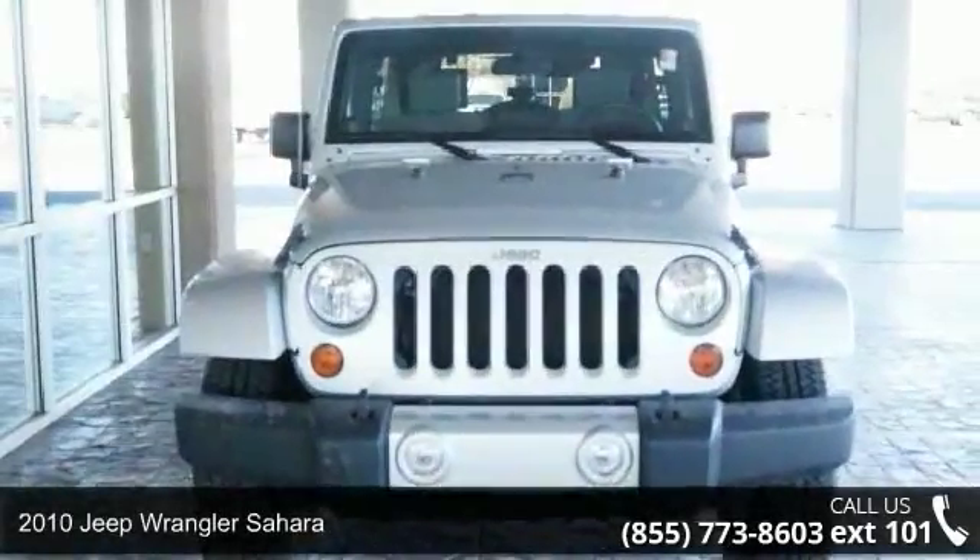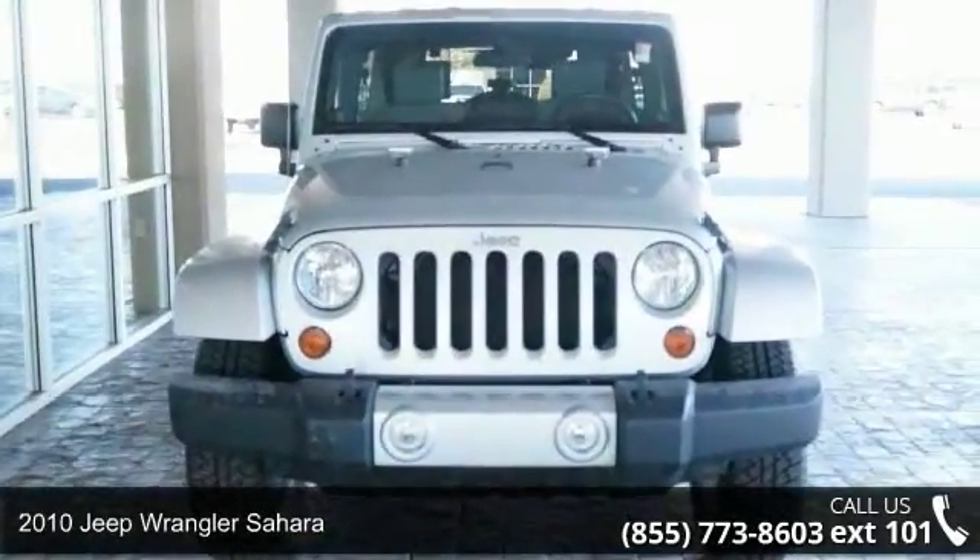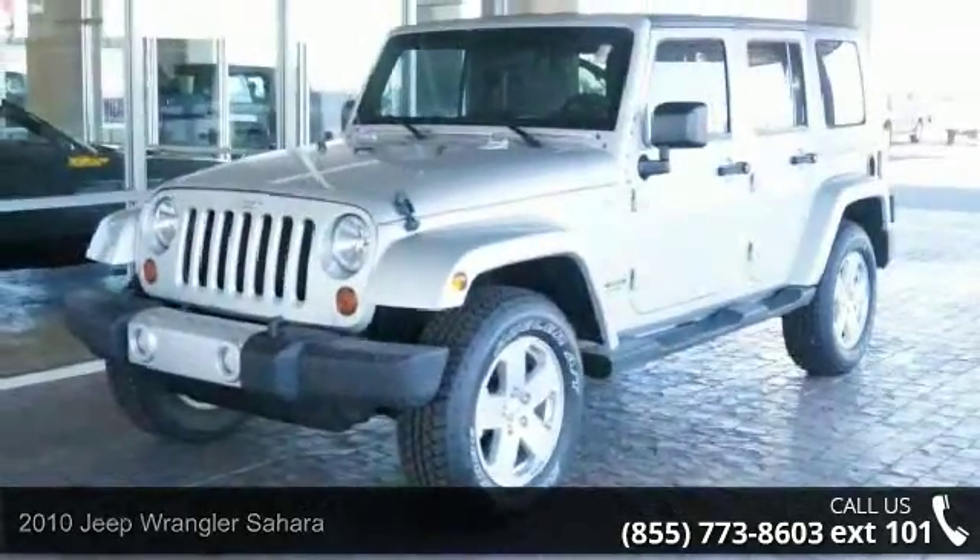Step into the 2010 Jeep Wrangler Sahara. If you are looking for a first-rate auto, this one could be yours today.